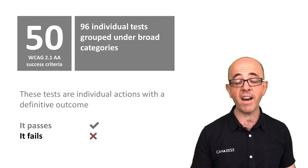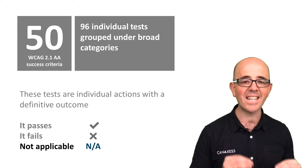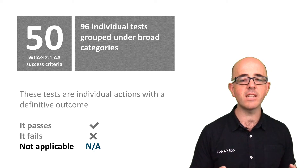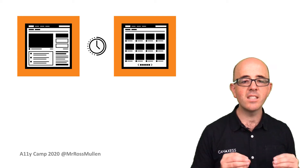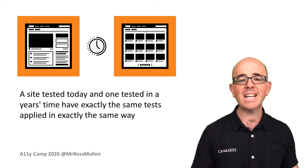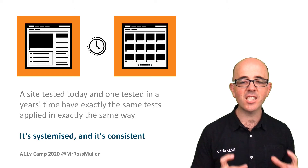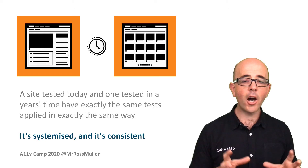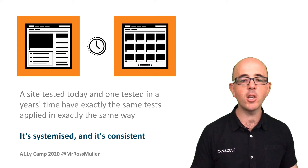These tests are individual actions with a definitive outcome: yes it passes, no it fails, or not applicable. Because it's a single outcome, it becomes much clearer to test manually and faster to execute. This meant the whole process of accessibility testing could be sped up. It's a repeatable, consistent process. Ultimately, a site tested today and one tested in a year's time have exactly the same tests applied in exactly the same way. It's systemised and consistent.